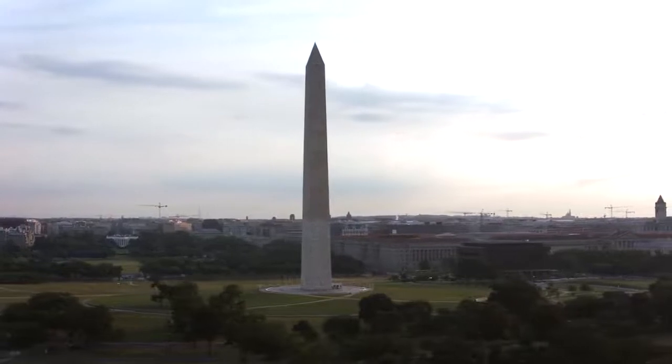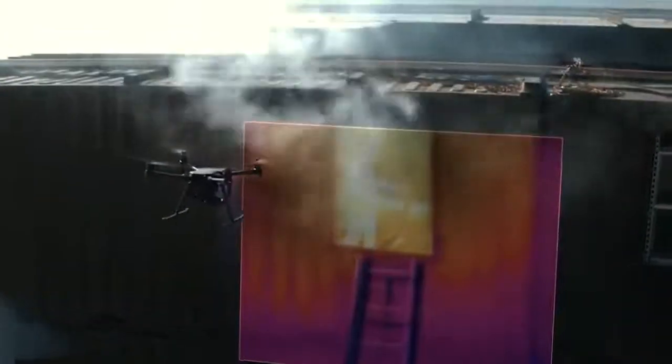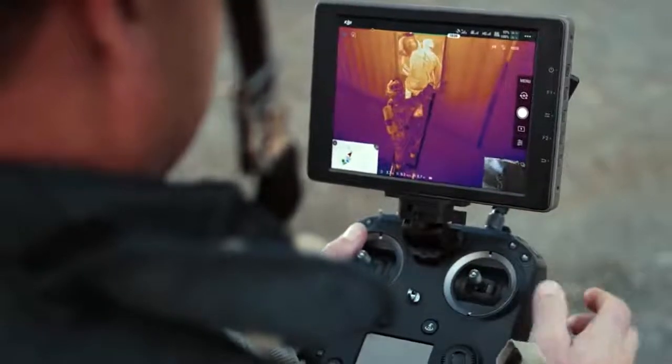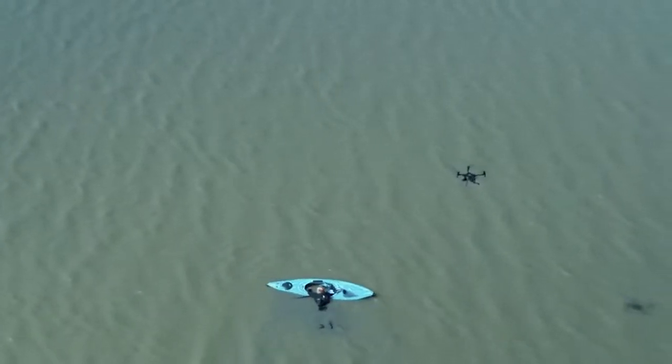Drone technology has evolved rapidly over the past decade. What was once a niche consumer hobby has become a trusted technology and an essential advantage for commercial and government entities around the world.